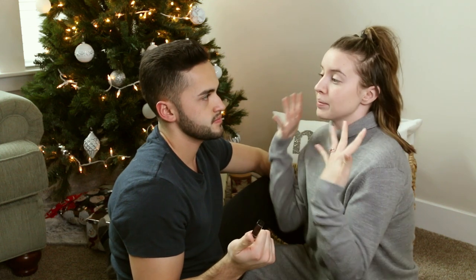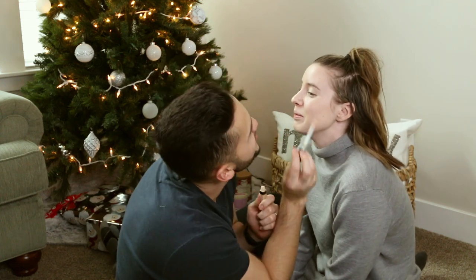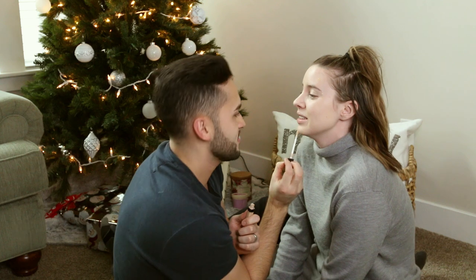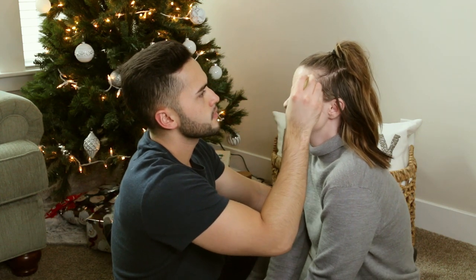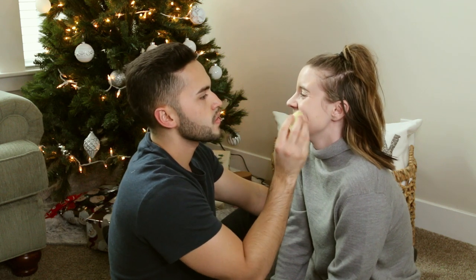Sebastian picks up the concealer. Carly explains she uses it on spots that need the most help — not everywhere. He applies it the same way as foundation, in circular motions. Carly laughs at his technique and then shouts: 'You just burped on my face!' Sebastian defends himself, saying he has acid reflux. She keeps laughing and he tells her to stop because she's ruining her makeup.